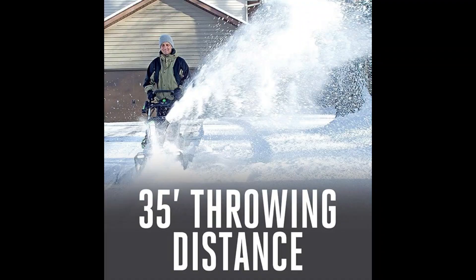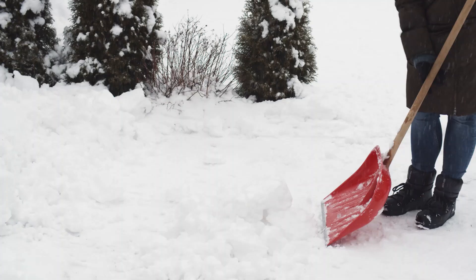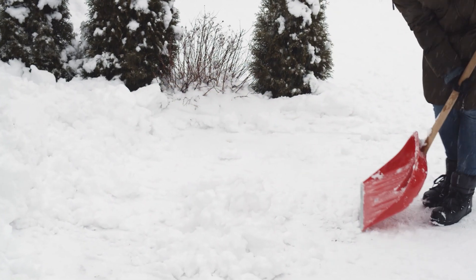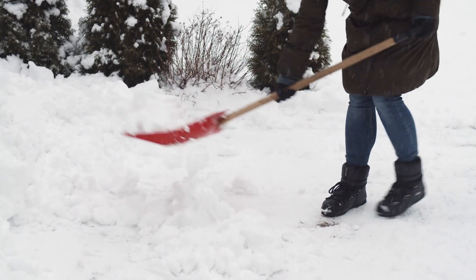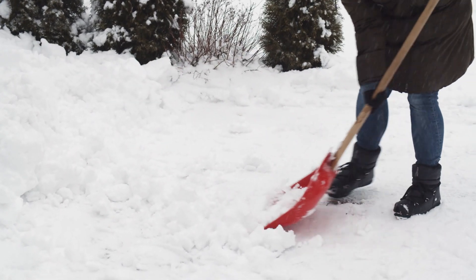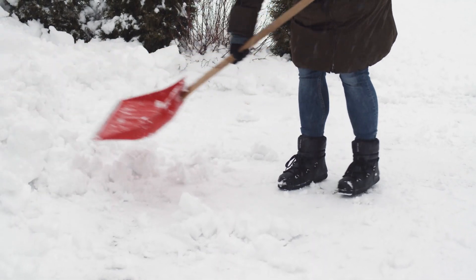But what about those dark winter mornings? Well folks, EGO's got you covered with two bright LED headlights that turn night into day. It's like having your own personal snow-clearing lighthouse. And with its variable auger speed control, you can adjust exactly where you want that snow to go.